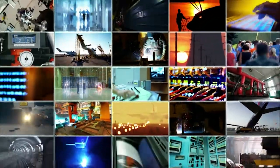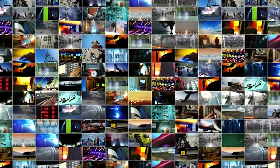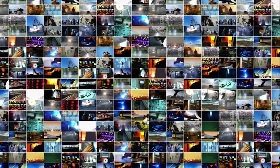Over 750 large and small industries, including a number of automobile component manufacturers, are based in the area.